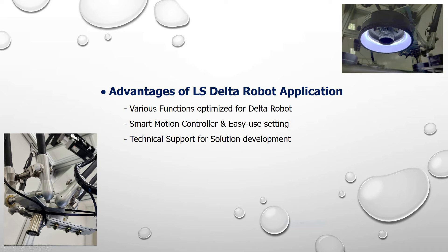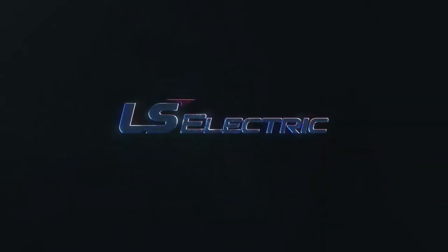Also, we provide technical support when you try to build equipment. At this time, we protect intellectual property rights of customer hardware and software. Thank you for watching Alex Electric Delta Robot Demonstration Studio.